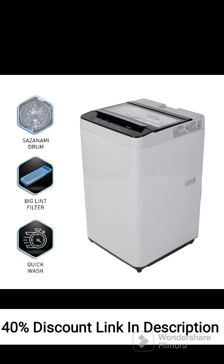Active Foam System: The Active Foam System generates high-density foam that penetrates deep into the fabric, ensuring thorough cleaning and removing stubborn stains. Cazanami Drum: The Cazanami Drum is designed with dimple-shaped water spouts that enhance the washing performance and minimize fabric damage.